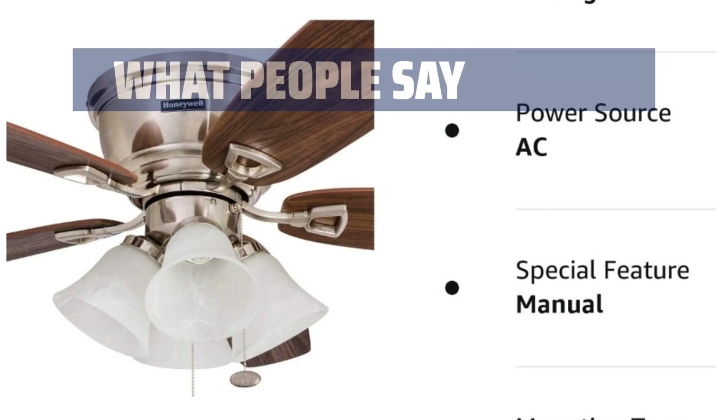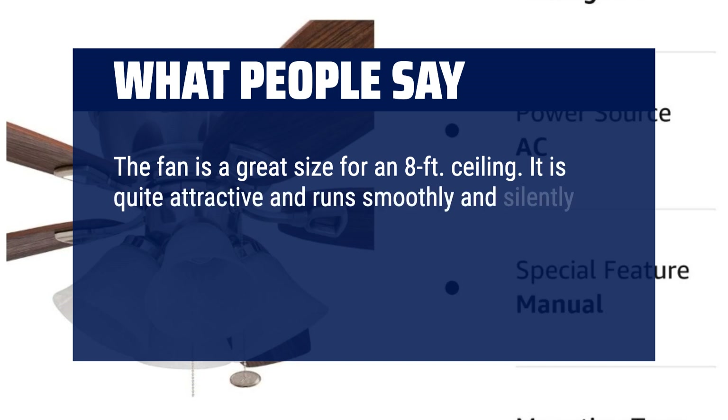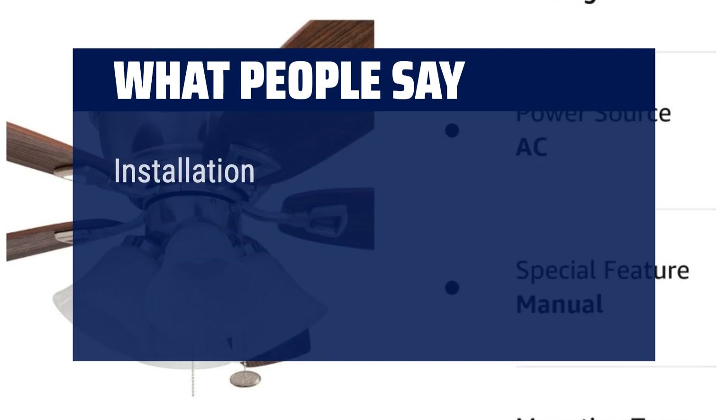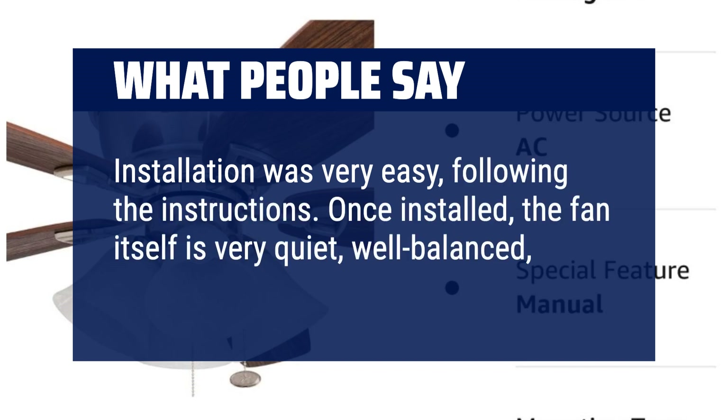What people say: The fan is a great size for an 8-foot ceiling. It is quite attractive and runs smoothly and silently with only a slight wobble at the highest speed. We like the two-color blades and how easily they attach to the fan. Installation was very easy, following the instructions. Once installed, the fan itself is very quiet, well-balanced, and looks good.